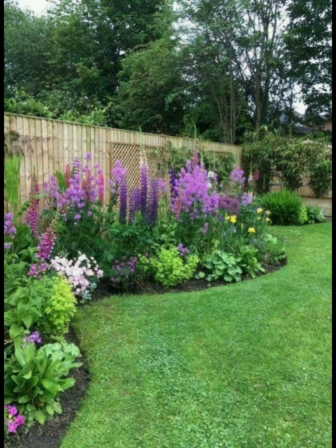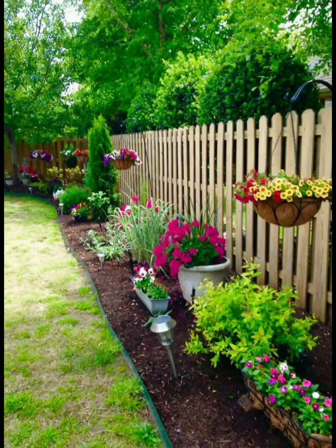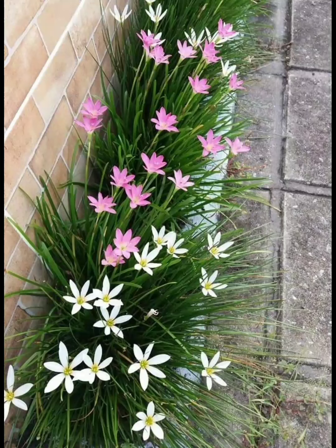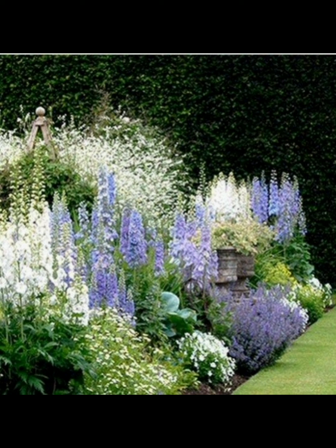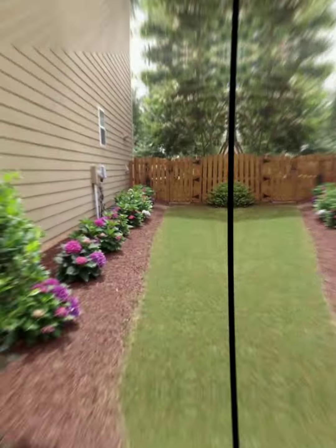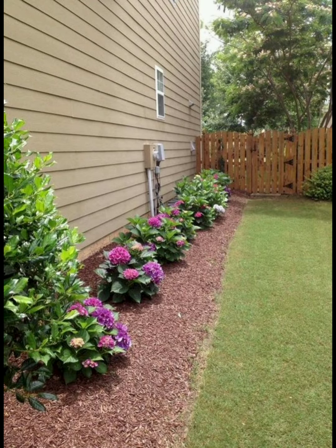Designing a beautiful garden involves careful planning, creativity, and a harmonious combination of various elements. Here's a detailed guide on how to design a beautiful garden. Firstly, you need to define your goals — determine the purpose of your garden, whether it's for relaxation, entertaining, or growing plants.